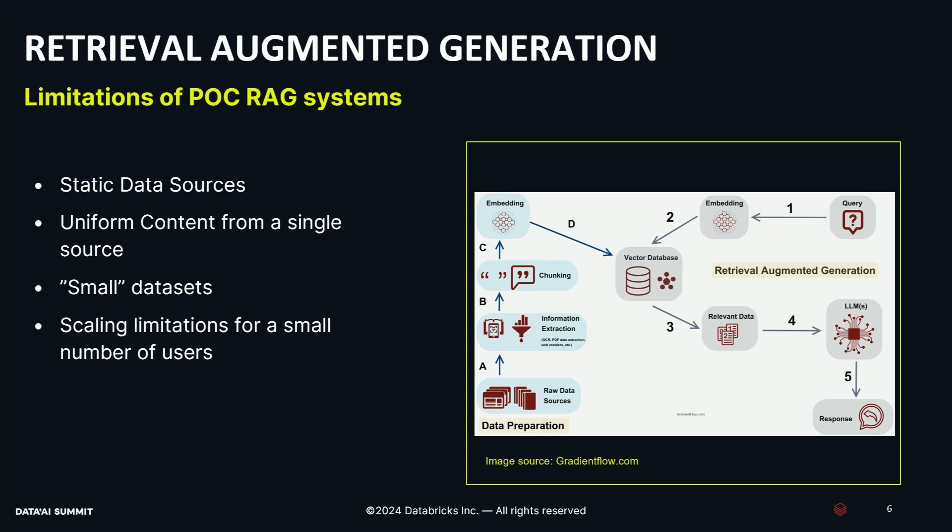If you go online and search for RAG, you'll find an illustration that looks something like this, and many people are familiar with this type of architecture. You have a basic set of documents that you ingest, extract information from them, break them up into chunks, embed those chunks into vectors, and put them in a vector database. You can then query against that — transform your query into a vector, do a cosine similarity search, extract the closest vectors in the similar hyperplane, pass them to your LLM along with the search query, and search against your company knowledge. If there's one thing I want you to remember from this talk, it is that this is not enterprise-level RAG. This does not scale. This is POC RAG — most of these systems are built for static data sources, built on uniform content from a single source, and on relatively small datasets. Additionally, there are scaling limitations from a software perspective where the system is just not built to support tens of thousands of users.